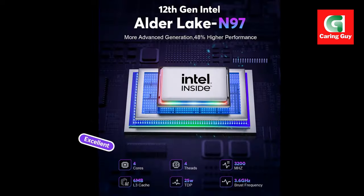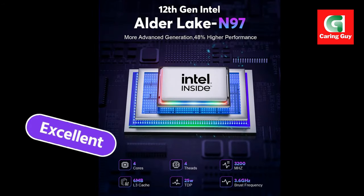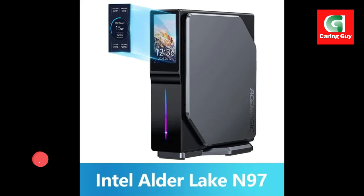Eco-friendly and quiet operation. Engineered for efficiency, the AceMagic S1 consumes less power and runs quietly, even during intense gaming sessions. Its cooling system ensures stable performance and longevity.